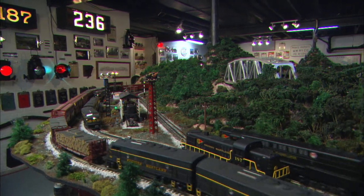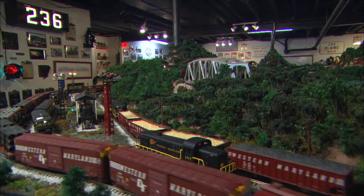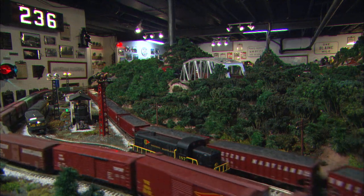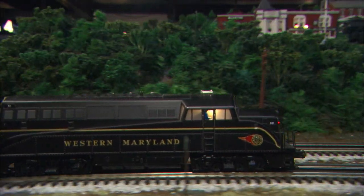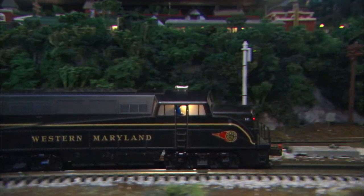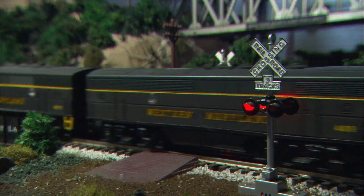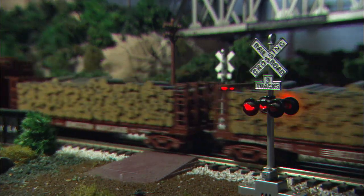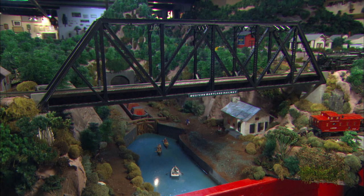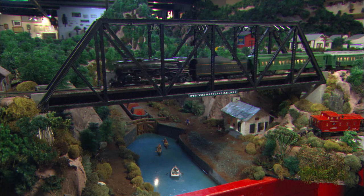One of the reasons we purchased the house was because of all the space down here. It's a ranch with a large basement — approximately 60 feet long. The layout is about 52 feet long and at its widest point about 20 feet wide, narrowing back and forth depending on available space. The form itself is an inverted question mark. It's been a work in progress for about seven years, and it has 1,100 pounds of plaster, about 13,000 trees, and several miles of wire.